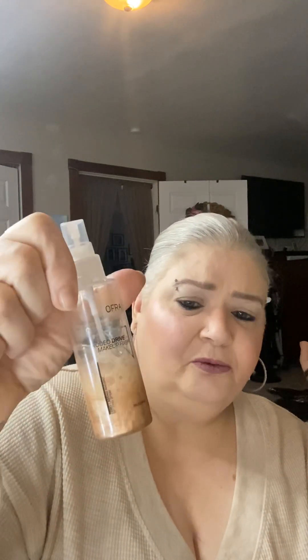I used my Ofra highlighter in Star Island, and I used my Ofra setting spray — it's got a lot of shimmer to it, and it's Rodeo Drive. I did put on my perfume already — I put on Prada, hopefully not too much. And my Too Faced Born This Way setting powder — I love it. I love my big fluffy brush that I use to put it on.